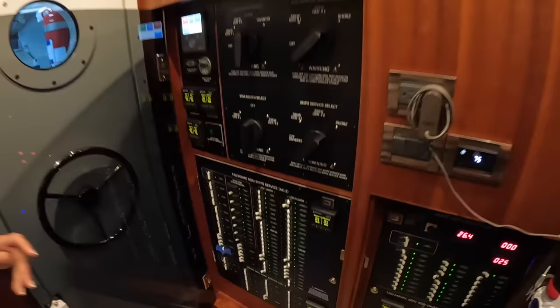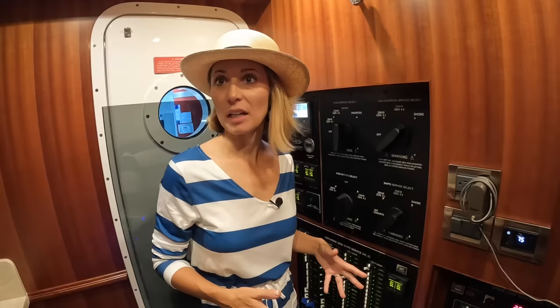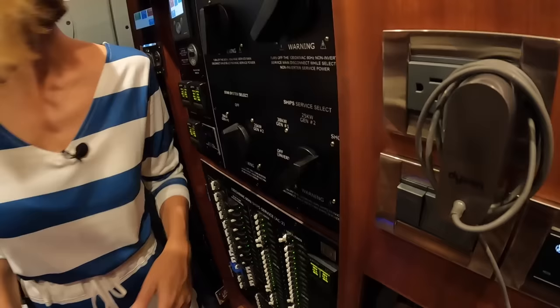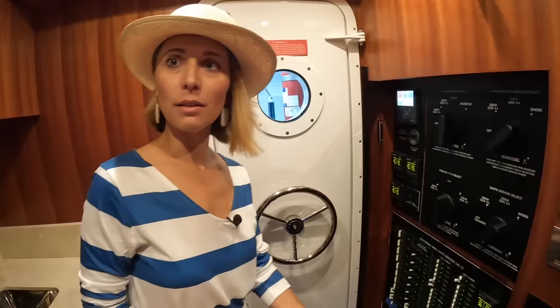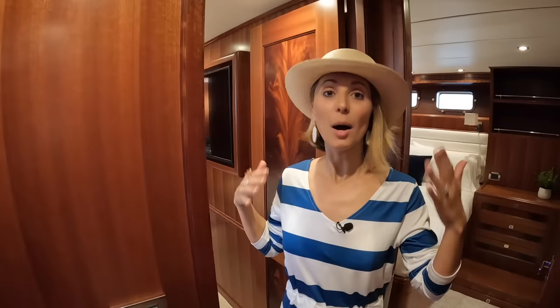If you're a captain on this boat, you should be able to find any switch within about three seconds — it's like a test. There is an entrance to the engine room from here, which is a nice proper entrance. This Nordhaven 80 has different layout options — this owner opted for a three-stateroom layout with two guest cabins on the lower deck.